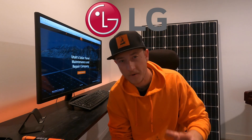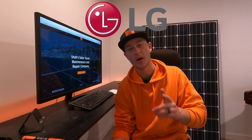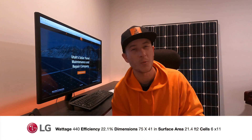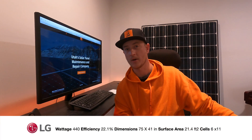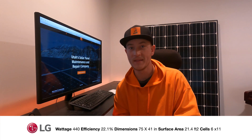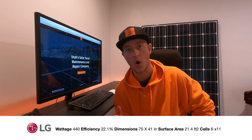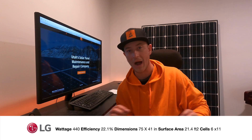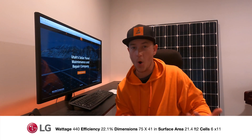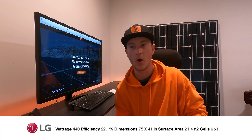The next panel I want to talk about is from LG. This panel is 440 watts, which is really high. But if you look at the efficiency, it's coming in at 22.1%. So it's higher wattage than SunPower but lower efficiency, which means it's bigger. It is a 66-cell panel like SunPower's, but the dimensions are a little bit bigger — 41 inches wide and 75 inches tall. Similar to SunPower, all of the silver wires are on the back of the panel so they are not visible, which gives a bump in efficiency and also looks better.